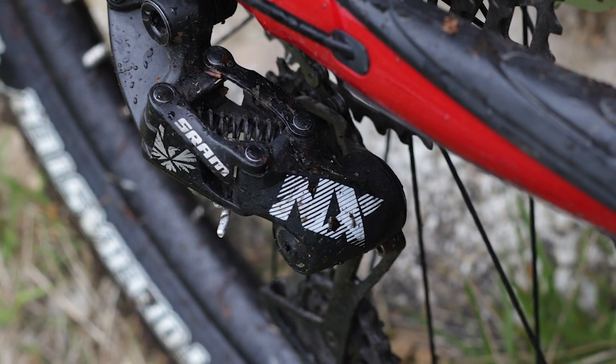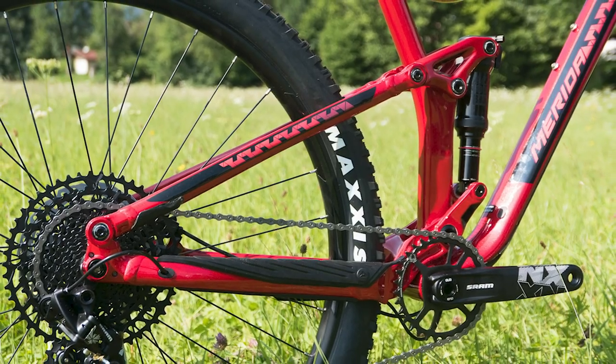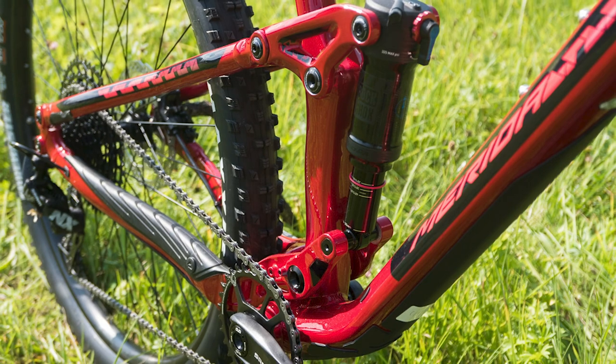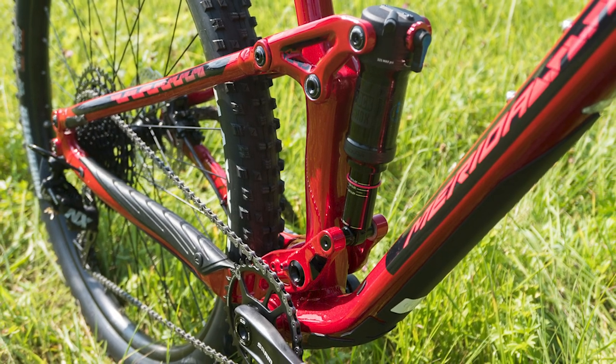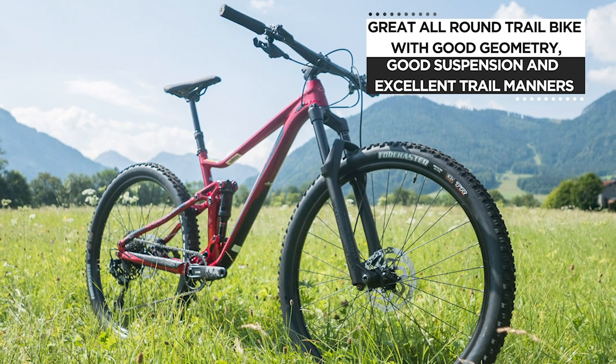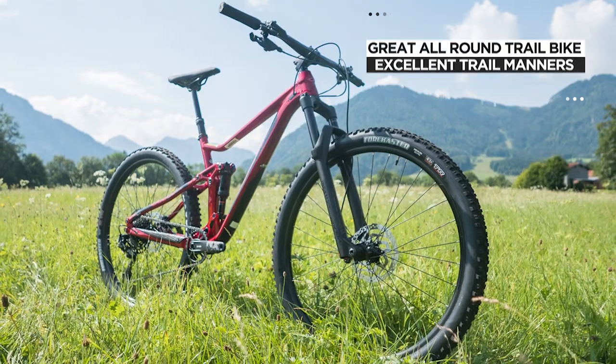Dave our tester said it would be easy to criticise the Merida for having a slightly conservative reach in the geometry figures, but the One-Twenty produces good handling that's right at home ripping up typical British singletrack and it rarely feels outgunned by the terrain. Whether you're charging up, charging down, or across the landscape, he reckons it's a competent and capable bike.